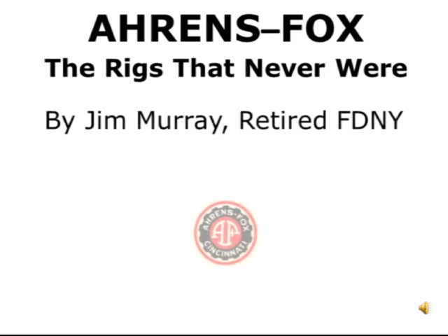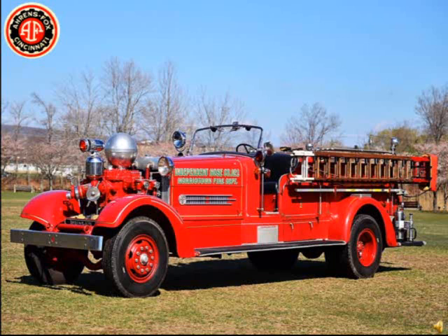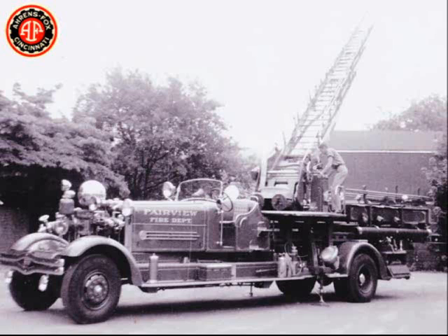In this presentation there will be some very old and light drawings of fire engines that Ernst Fox designed but did not build. I hope they will be visible in this production. But first I want to discuss what is probably the most unique Ernst Fox still in existence — the one-of-a-kind Fairview, New York Quint.